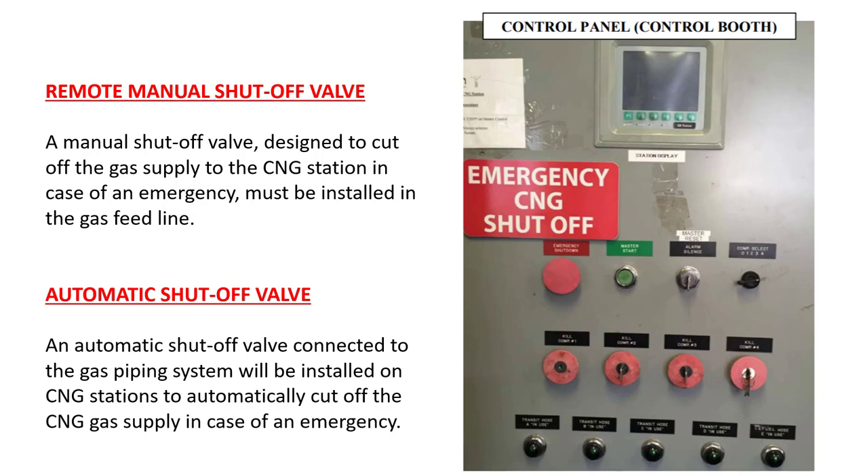Emergency shutoff valves are extremely important. In the event of an emergency, you want to be able to shut off the supply. A manual shutoff valve designed to cut off the gas supply to the CNG station in case of an emergency must be installed in the gas feed line. An automatic shutoff valve connected to the gas piping system will be installed on CNG stations to automatically cut off CNG gas supply in the event of an emergency.